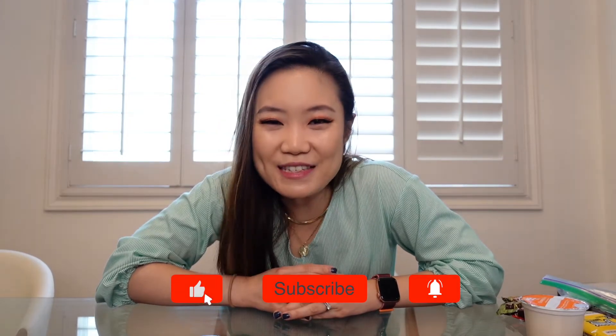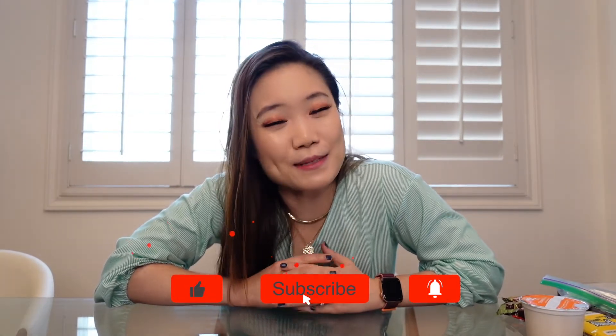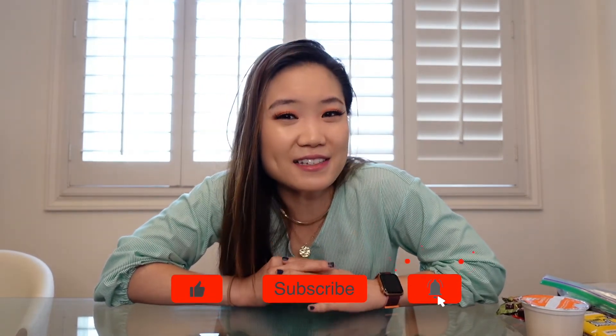Those are my favorite snacks to bring on wards. If you enjoyed this video, please give it a like and subscribe for more videos on how to succeed in medicine, including avoiding hanger.